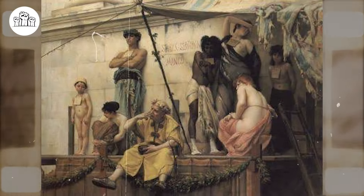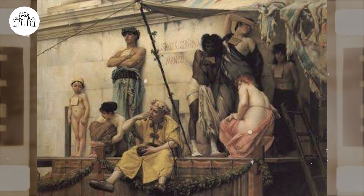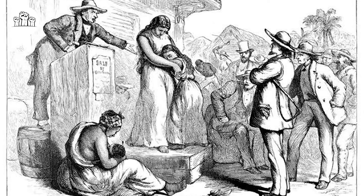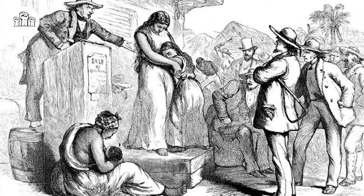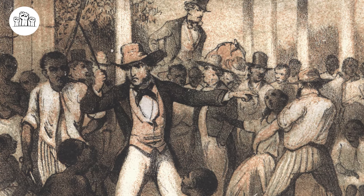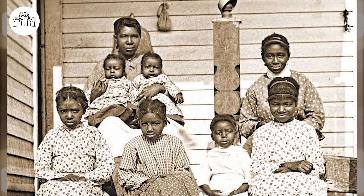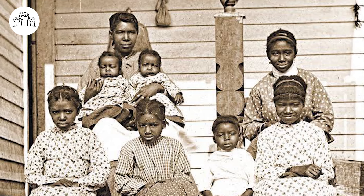Furthermore, the importation of Africans saw a higher mortality rate among women than men, resulting in a scarcity of women in local slave societies. With slave women unable to produce enough children to maintain, let alone increase, the slave population, plantation owners resorted to encouraging forced sexual relations. The high death rate among slaves necessitated the replacement of losses, prompting owners to push for childbirth. Typically, enslaved women began childbearing around the age of 13, and by the age of 20, they were expected to have born four or five children.